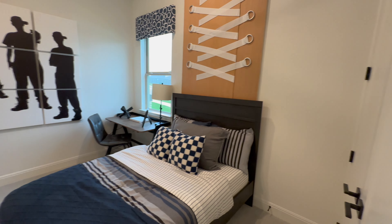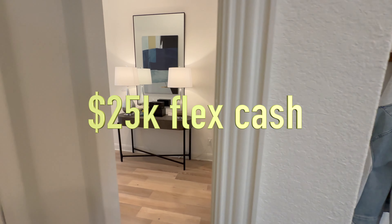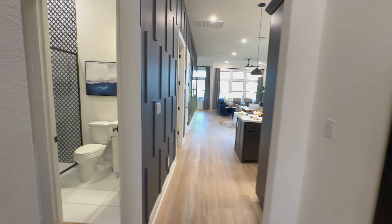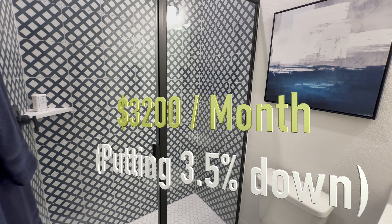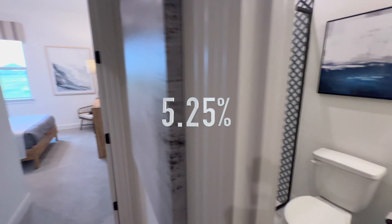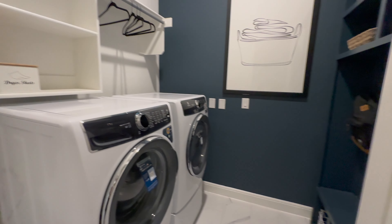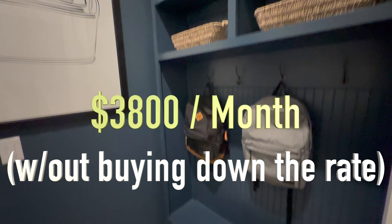These will be the higher-end homes in the Carolyn neighborhood. To give you an example — if you take advantage of the $25,000 flex cash program, buying a $410,000 home through this builder will cost you about $3,200 per month with a three and a half percent down payment, using the flex cash to buy down the interest rate to 5.25%. As of today's recording we're at the 7% range. Without the flex cash rate buy down, you'd be looking at $3,800 a month — so you might as well use that $25,000 to buy the rate down.